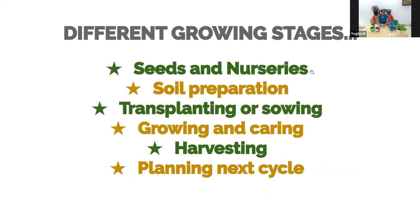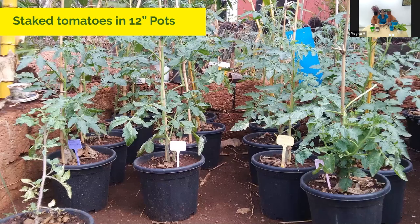Karan has already gone through the different growing stages. We've done seeds and nurseries, and soil preparation. In the next session we will cover transplanting, growing, taking care, harvesting, and planning the next cycle. Here's a photo from my garden taken this morning — a 12-inch pot with staked tomato plants in a semi-shaded spot getting about three to four hours of sunlight. They're doing pretty well, very healthy.